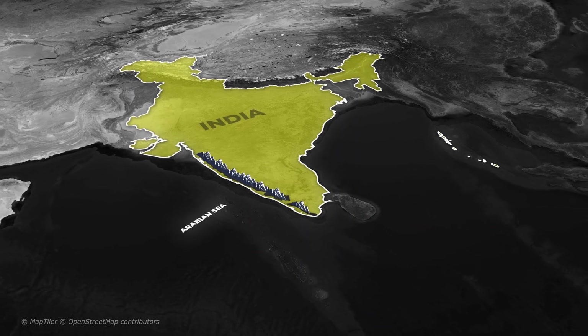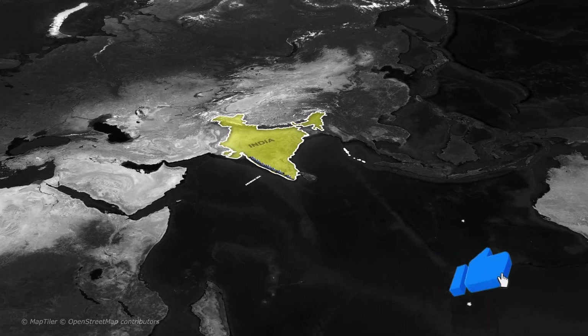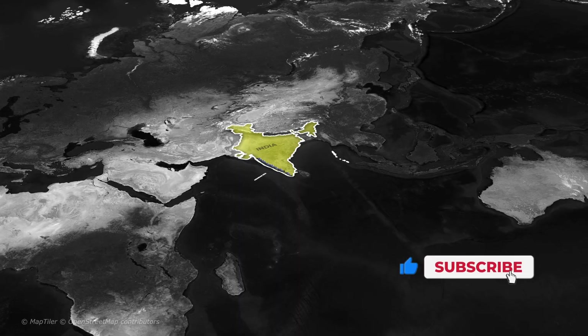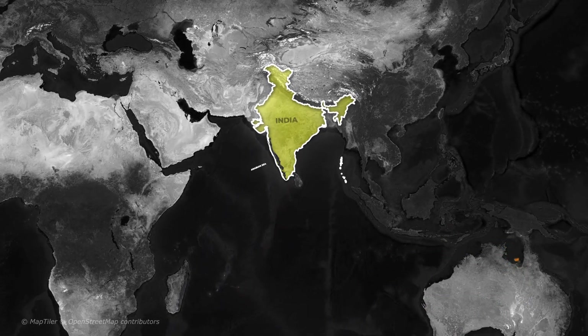If you found this explanation helpful, hit that like button, subscribe for more geography made simple, and drop a comment if you have ever visited the magical Western Ghats.